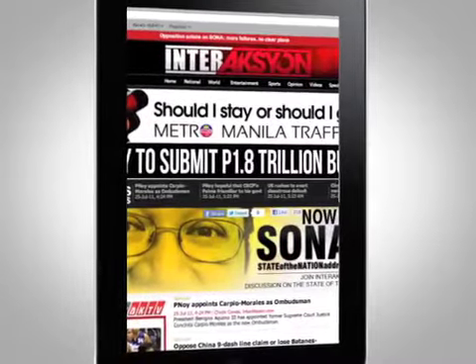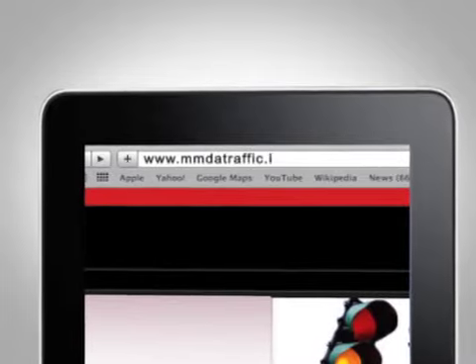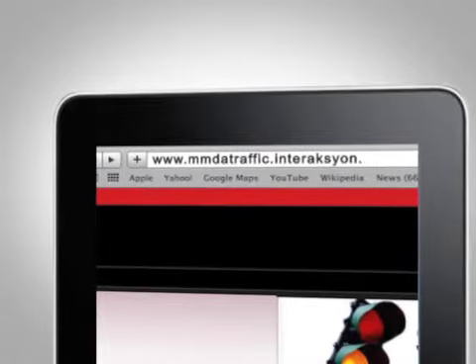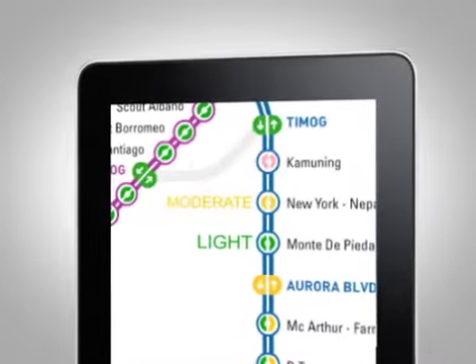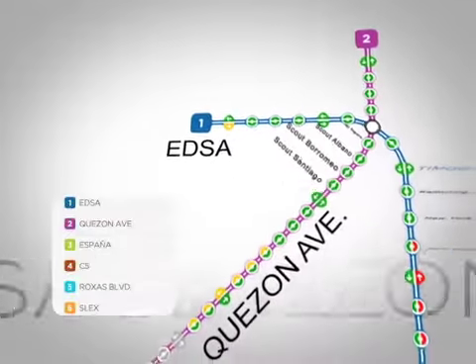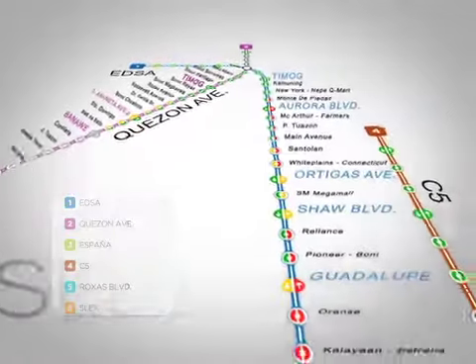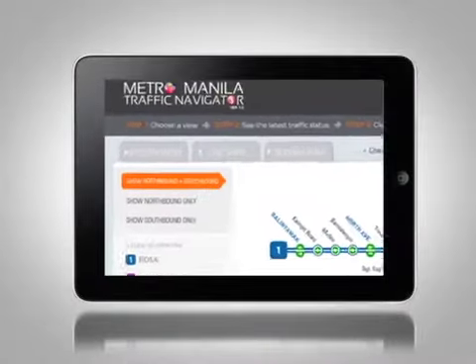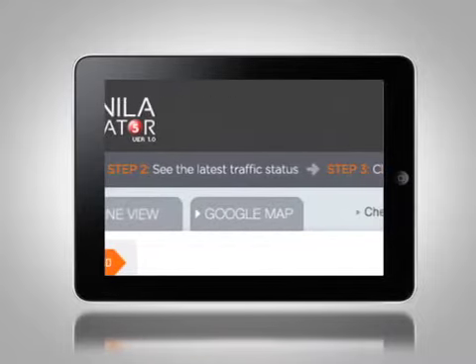The number one goal was to make MMDA's data available to the public. The Metro Manila Traffic Navigator is easily accessible — simply log on to www.mmdatraffic.introduction.com and check whether traffic is heavy, moderate, or light, shown via the green, yellow, and red traffic color scheme. Six major roadways can now be monitored in real time, with many more on the way. Users have the option of analyzing the traffic situation in either System, Line, or Google Map Views.